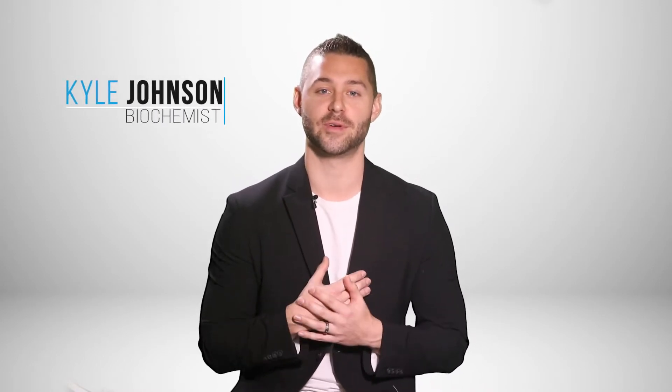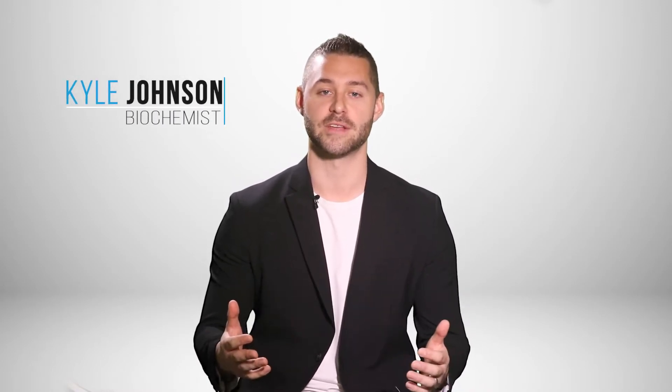Hey everybody, welcome back to yet another episode. I'm Kyle Johnson, your friendly neighborhood biochemist. We're going to start right in as we always do. This week we're talking about carnitine.